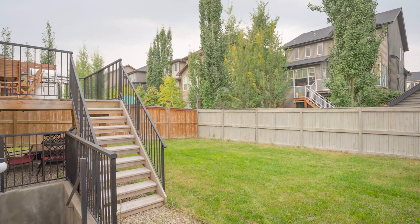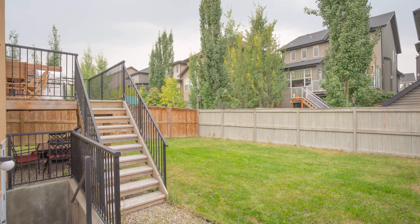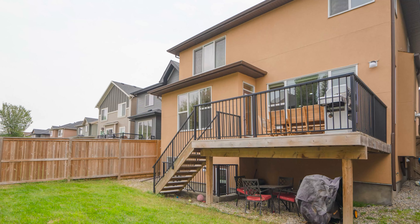Give me a call — this is an amazing home. Thanks for taking a look at my latest listing here in Cooper's Crossing in Airdrie. Feel free to connect with me anytime at 403-465-1133 or head to my website MyCalgaryHomeRealty.com. Looking forward to connecting with you. Have a great day.